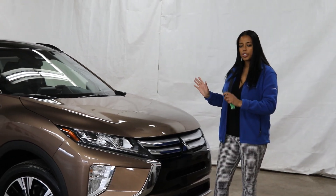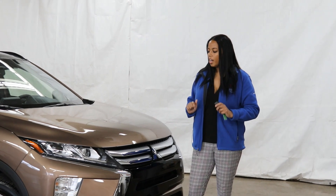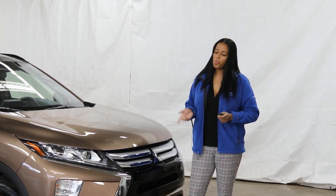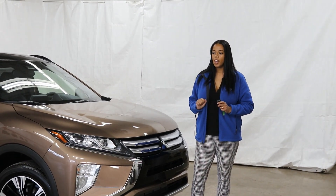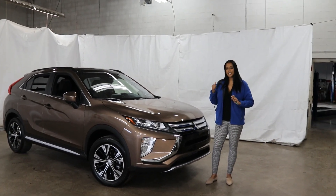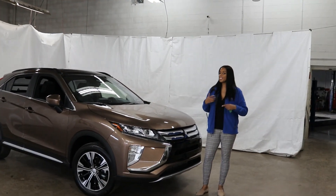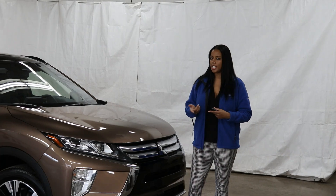With regards to the exterior, it looks the same. For 2020, with the limited edition trim package you can now get heated seats. With the SE trim level you can get the sunroof package and all the safety features, not just blind spot warning but forward collision mitigation as well.